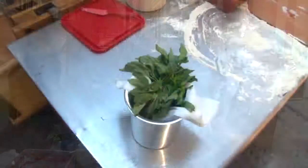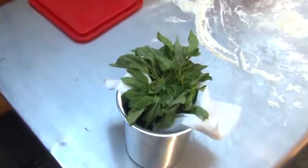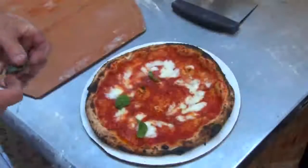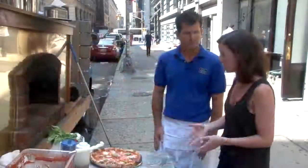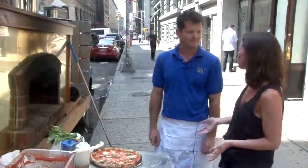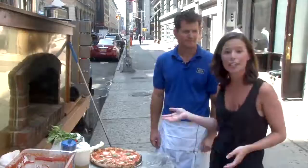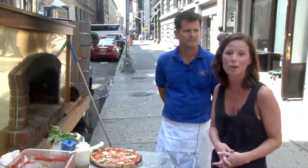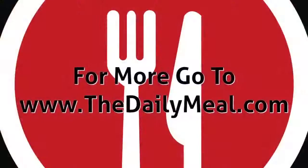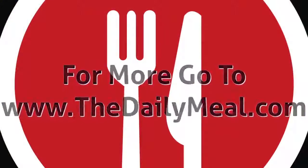We're going to finish it with a little bit of fresh basil before we cut it. And that's it. It looks great — I can't wait to dig in. Thank you so much for being here with us today. And if you're interested in having this truck parked in your driveway making some Neapolitan style pizzas, check out Pizzaluca.com. Thank you.